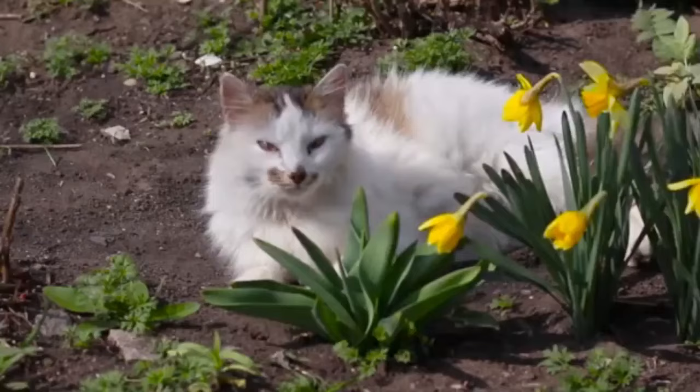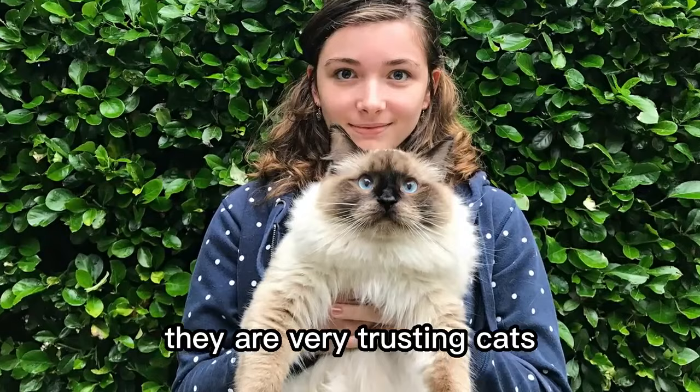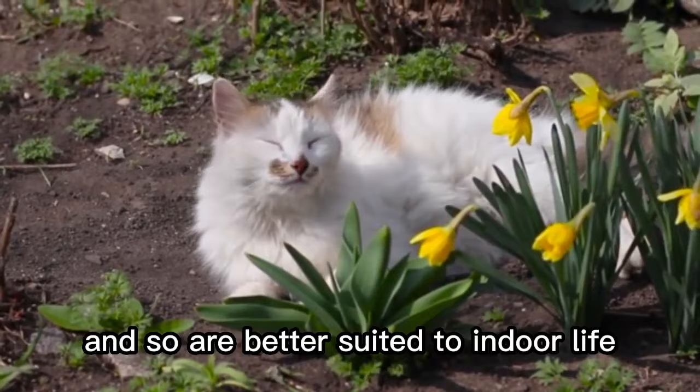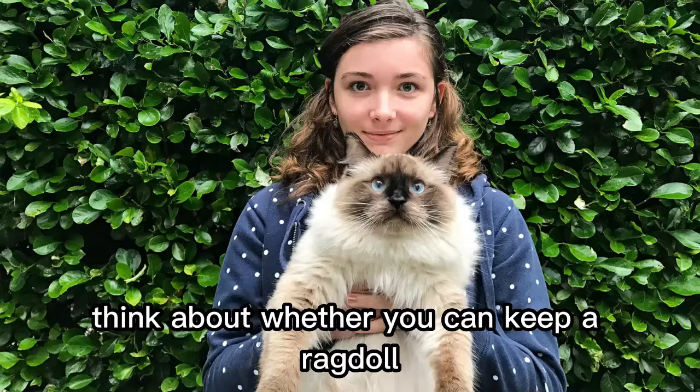Number 3. They are not an ideal outdoor cat. If you like a cat that can go in and out whenever it pleases, be aware that ragdolls are not really suited to the outside world. They are very trusting cats and, with their good looks, are easy targets for thieves. They don't seem to have much savvy when it comes to other outside dangers, are not aggressive enough to defend themselves, and so are better suited to indoor life or to outside life only in a very secure area. Think about whether you can keep a ragdoll safe in this way before you commit to becoming an owner.